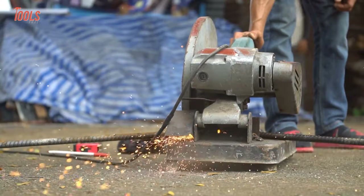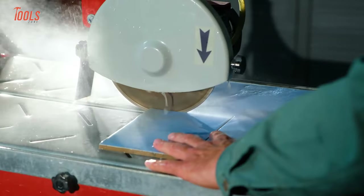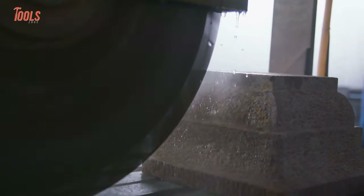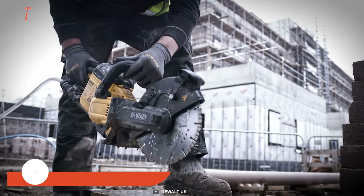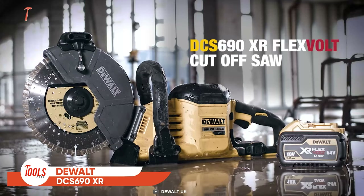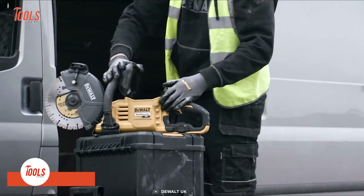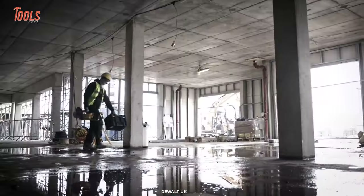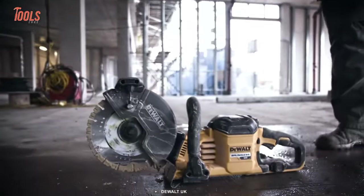Have you ever used a cut-off saw without dragging a thick, annoying cord? If not, you might have missed this Dewalt DCS 690XR. This cordless cut-off saw offers unrivaled cordless power without the hassle of pull cords, petrol fumes, and engine maintenance.